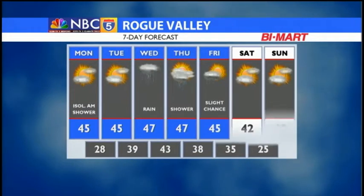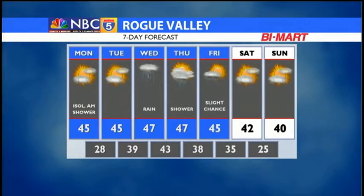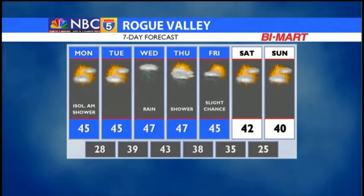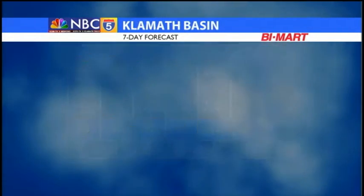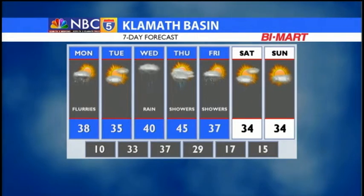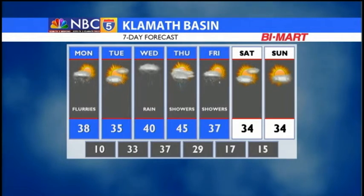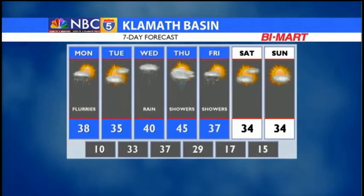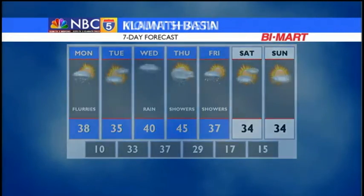So again, the heavier precipitation amounts and rates come Tuesday night and Wednesday. We'll keep showers in the forecast for Thursday as a likelihood, with only a slight chance Friday, because that's mainly east — you can see it in the basin here, with showers more likely and some scattered light snow. The trick will be Tuesday night into Wednesday morning, and whether that's snow and rain or just rain — it's going to be a close call.